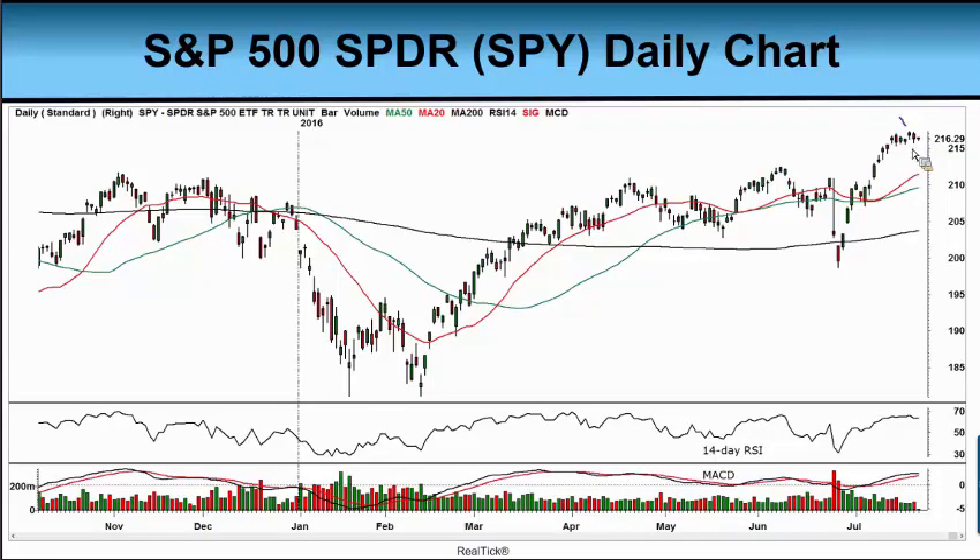What we have here is the SPY trading at quite a premium to its red line, the 20-day simple moving average; the green line, the 50-day simple moving average; and of course the black line, the 200-day moving average. If we look at our 14-day RSI on the middle scale, we can see that it's no longer moving higher — it's gone kind of flat. Also interesting that it is at a lower level here, not quite as overbought as it was back in June, and back in April and May when the SPY was trading at actually lower prices.